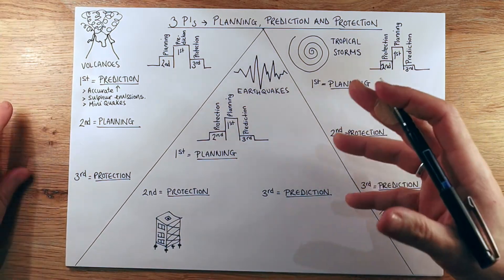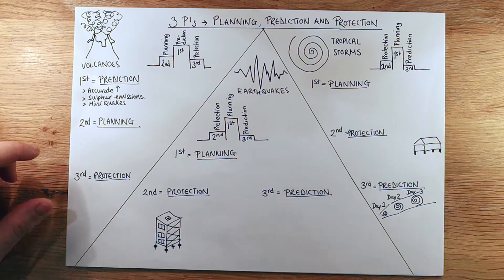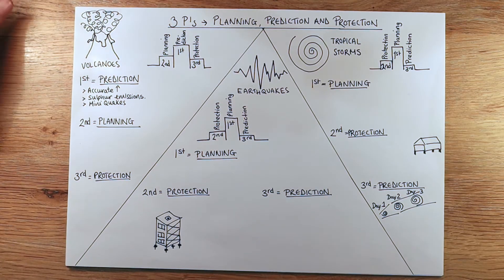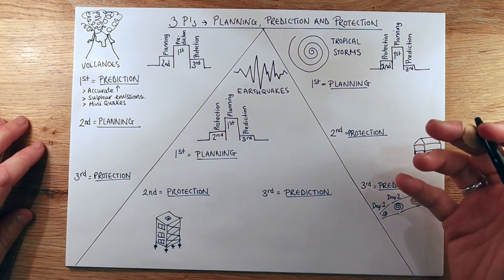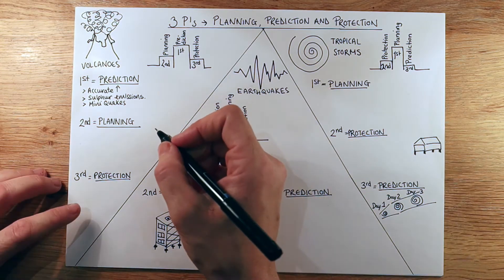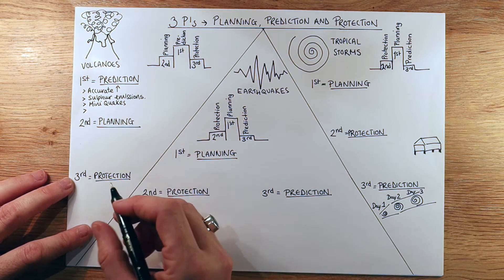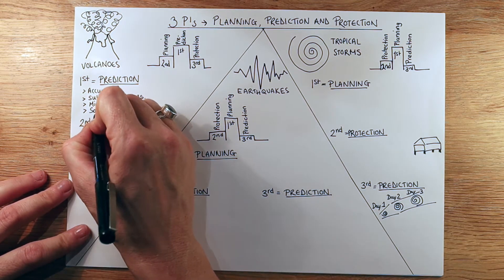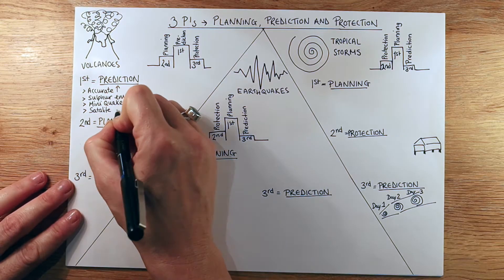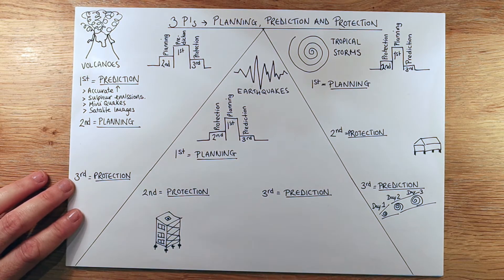I've ranked them first, second and third in order of the most effective. The first most effective measure for protecting lives from volcanic eruptions is prediction. Prediction of volcanoes is actually really accurate, and the reason for that is scientists measure the sulphur emissions that come out of volcanoes using equipment, and that's a really good telltale sign to work out whether a volcano is about to erupt.